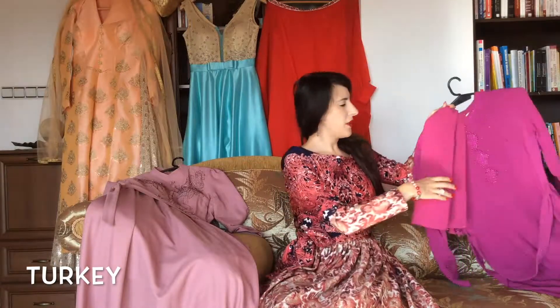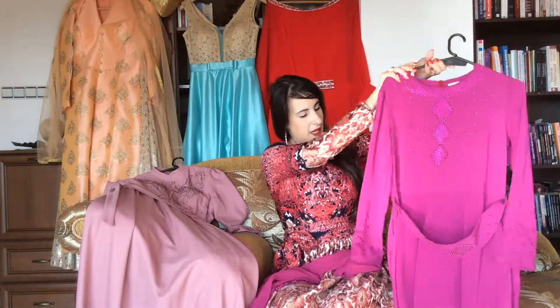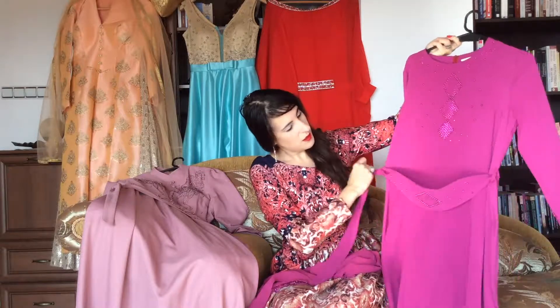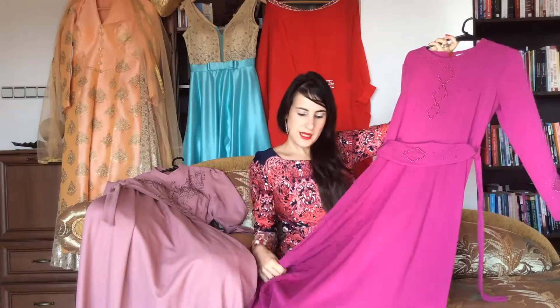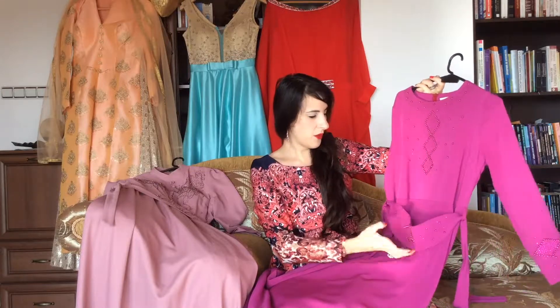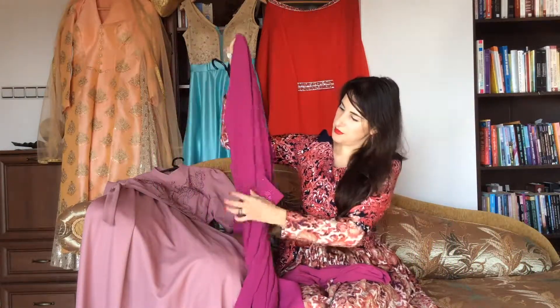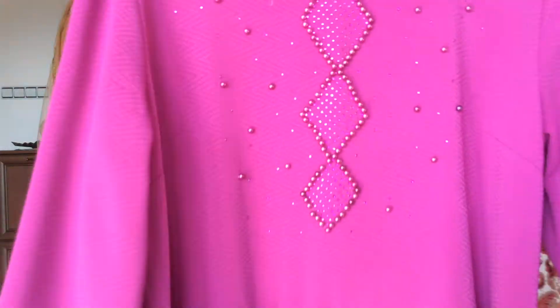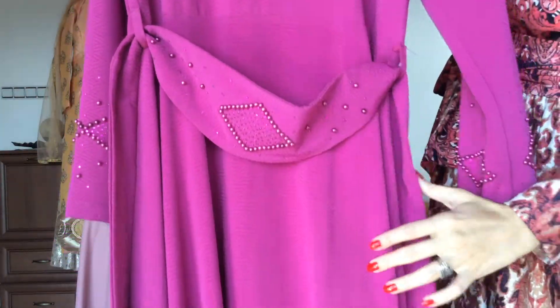Dress number two is again from Turkey. You can see the gorgeous dress again with the belt and all the pearls on the belt. The color is a beautiful purple — I really like this shade of purple because it's very bright and very nice. You can see the pearls, all the details, the crystals, and the belt. You also have the same decoration on the sleeves. Look at the details — so gorgeous! The belt is stunning.